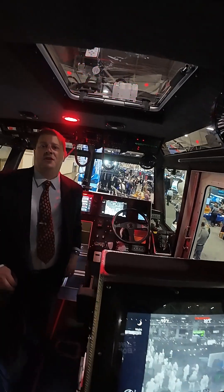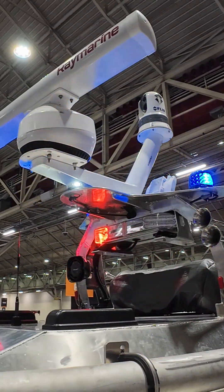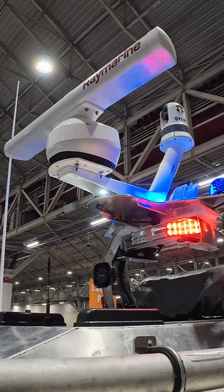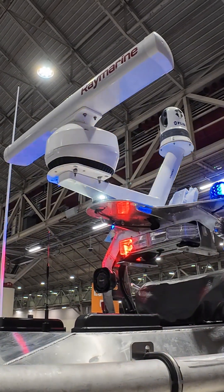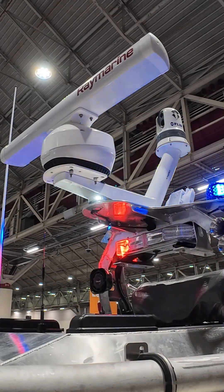Up on top of this boat it has a FLIR M364C dual payload thermal camera. That's a gyro-stabilized camera with a 30x optical zoom, giving full visibility day and night with 360 degrees of pan, tilt, and zoom. They've also got radar up there as well.